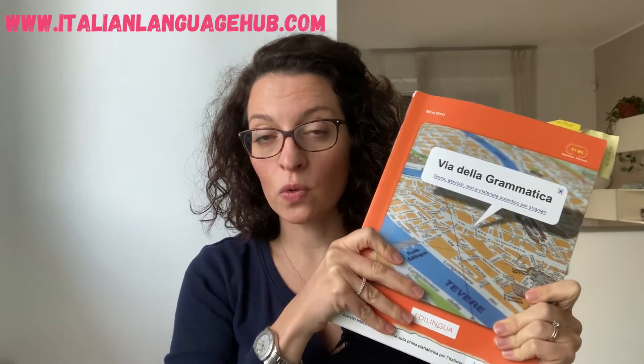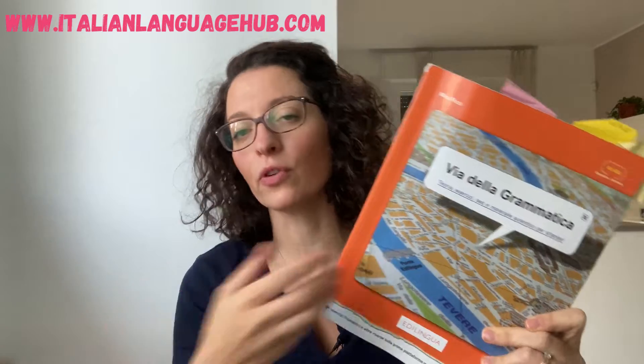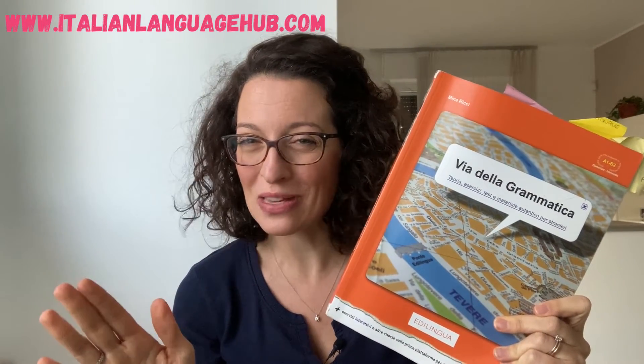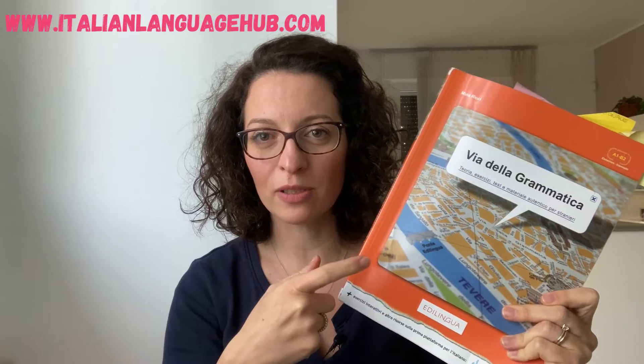There isn't a teacher there to correct you as you go, but trust me — if you use this book together with my lessons, you actually have a full Italian lesson for free. Well, the book obviously has a cost, but they haven't paid me to do this review. This is just me wanting to help you.